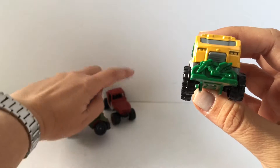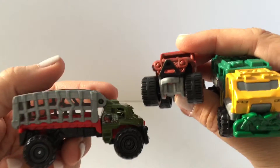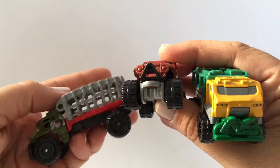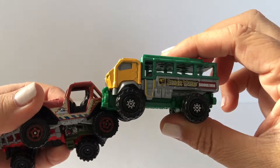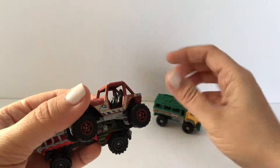So here's all of our vehicles that we got today — this is what they look like. If you like this video, go ahead and hit the like button and comment below what type of videos you'd like to see in the future. Don't forget to subscribe to Toy Crush — we do daily toy unboxing videos and we'd love to have you join us. Thanks for watching!